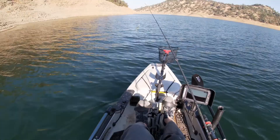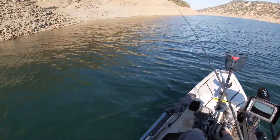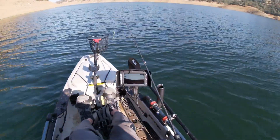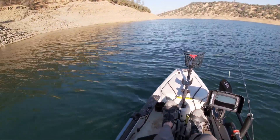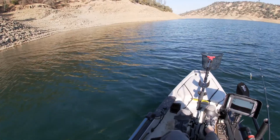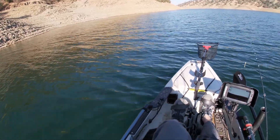I caught one on a spinnerbait earlier, and then the one just now was right here off this point, off of this little jig. It is Thursday, last week of October.